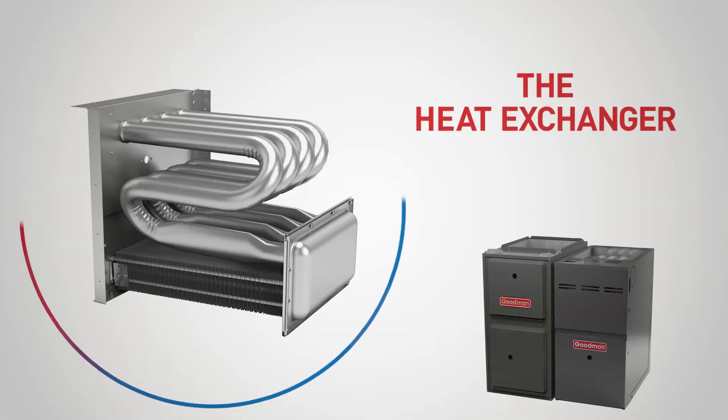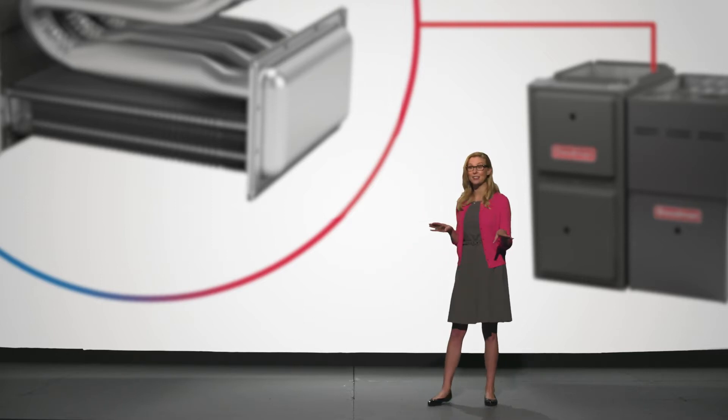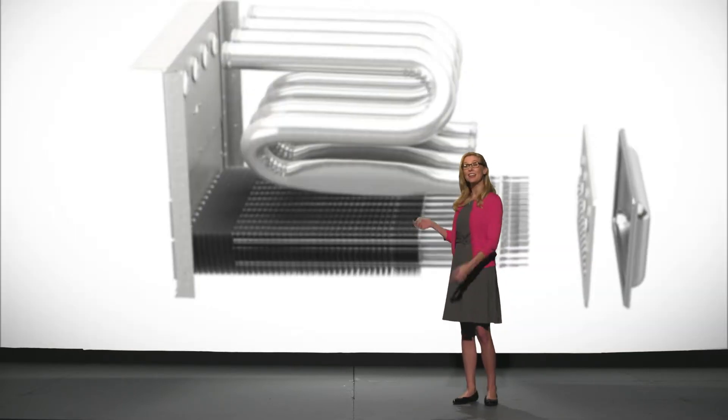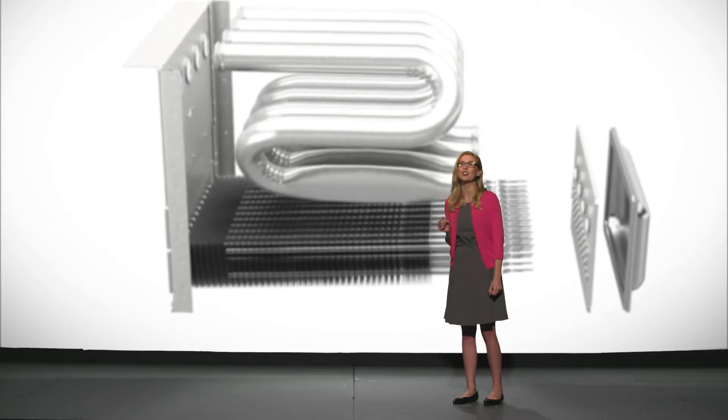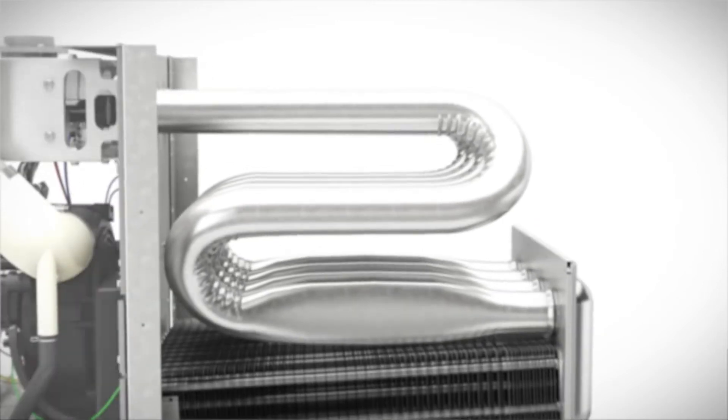Simply put, the essence of every gas furnace — the reason why you enjoy warm indoor comfort all winter long — is because of this. This is the heat exchanger, the core of your Goodman brand gas furnace, and the cradle of warmth for your entire home. This is where cold air begins its journey to becoming the comfortable temperature you selected on the thermostat or control system. But we wouldn't put a heat exchanger in a gas furnace with our name on it unless we made it better.